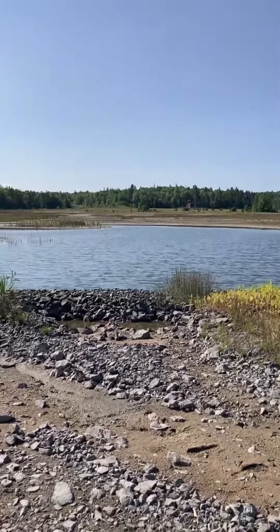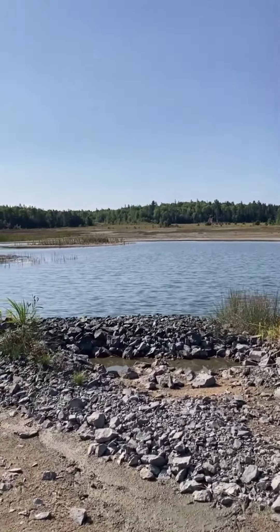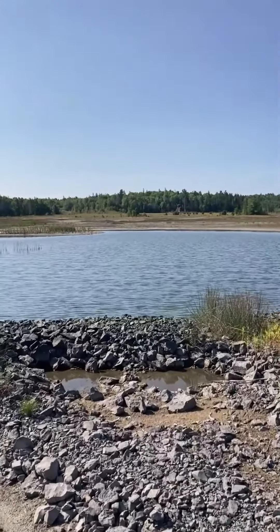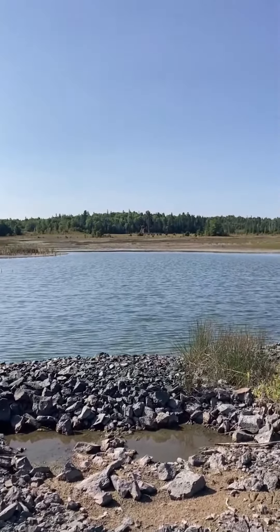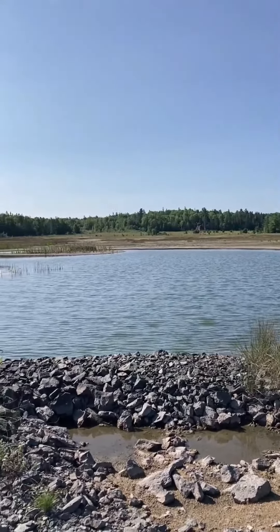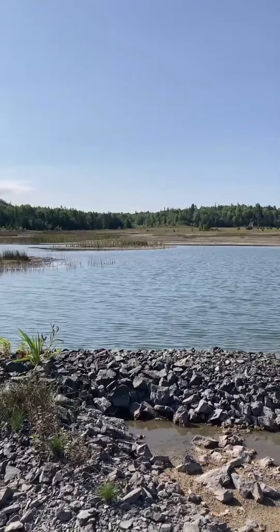Way off in the distance there, you can see one of the last few remaining head frames standing in the Cobalt area — that's the Provincial Mine off in the distance, and then Savage Mine as well, just up the road from it.